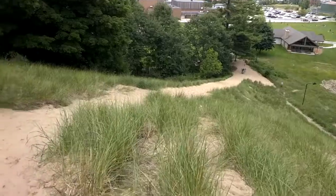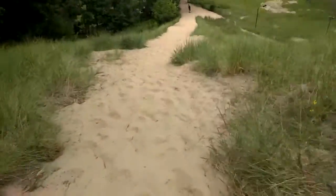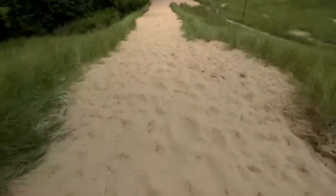I think this is far enough. Of course, the real reason anybody climbs a sand dune is so they can run down. Oh boy, that's too fast.